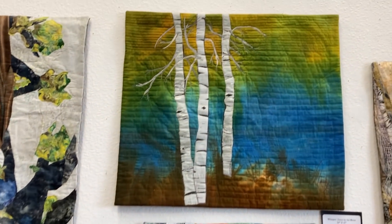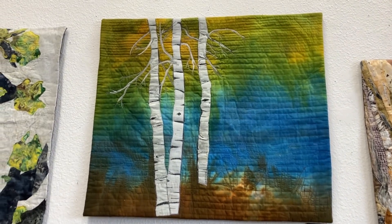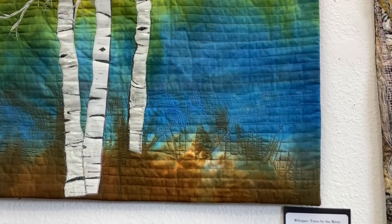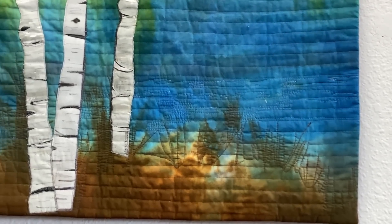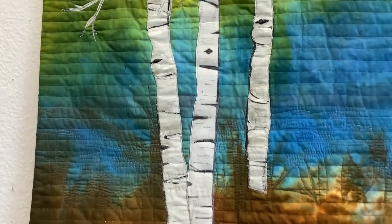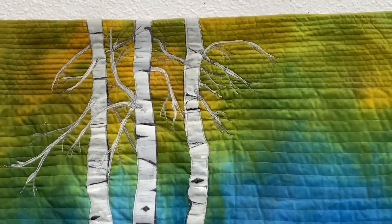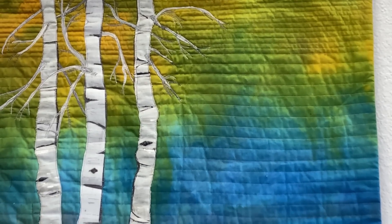This next one is Whisper Trees by the River. It's 24 by 21 and it was done by Betty Jenke. She created that background fabric — it's a hand-dyed fabric — and it just worked out beautifully for those aspen trees. The simplicity of this piece on that gorgeous hand-dyed fabric really works for me. It's $100.